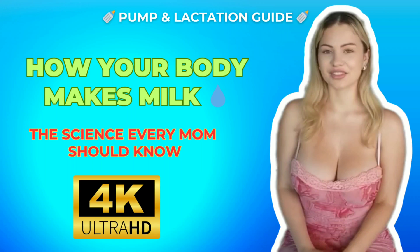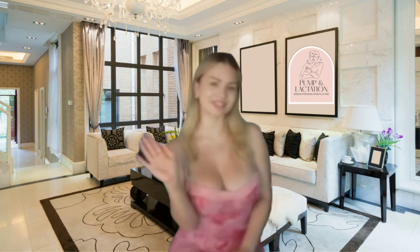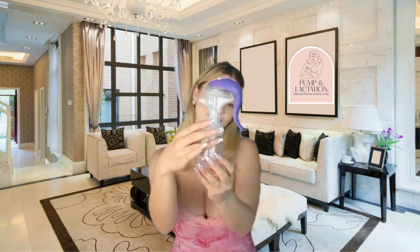Ever wondered how your body actually makes milk and what triggers that amazing flow when your baby latches or you start pumping? Let's explore the beautiful science behind your milk supply.